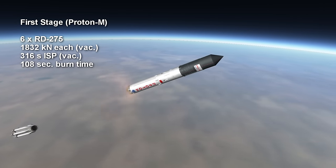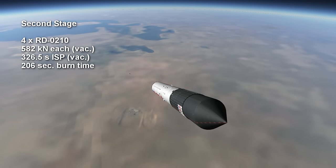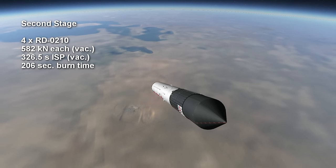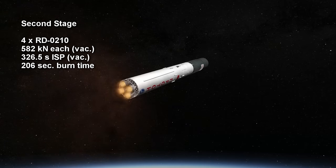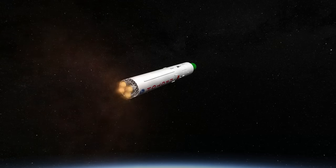The second stage of Proton has four RD-0210 engines, each providing 582 kN for three minutes and 26 seconds. They have a vacuum specific impulse of 326.5 seconds. Ignition of this stage occurs with the first stage still attached, which is known as hot staging.